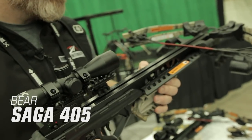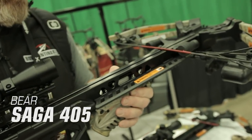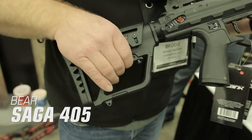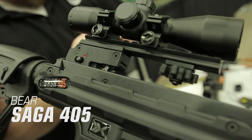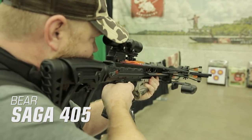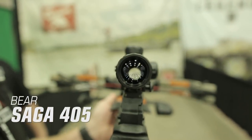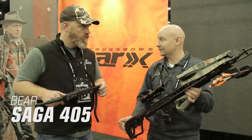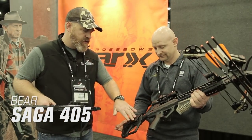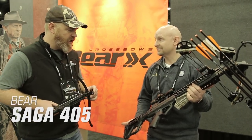The Saga 405 features an adjustable foregrip, ambidextrous safety, and rear adjustable stock. It also features an anti-dry fire inhibitor, dual string suppressor system, and Picatinny scope rail mount. It comes complete with all the accessories needed including a 4x32 scope, 4-bolt quiver, cocking rope, three carbon bolts with field points, rail lube, and string wax, all at a price of just $379.99.